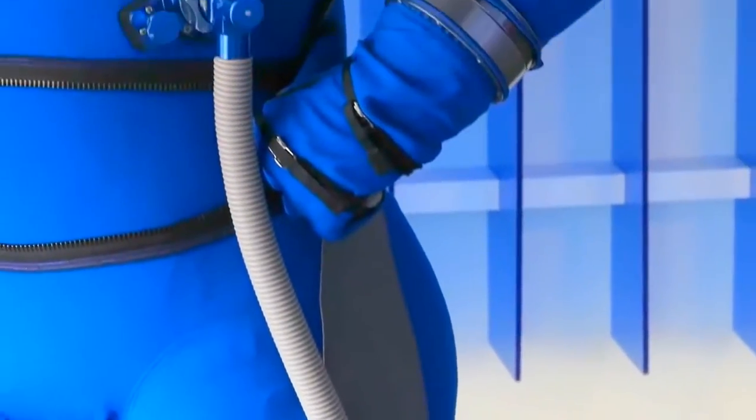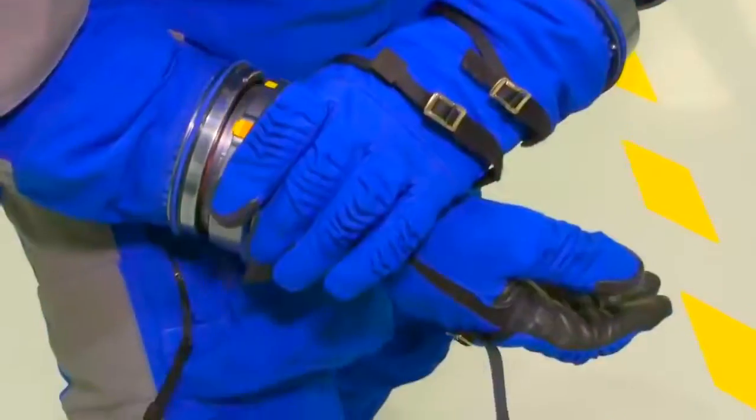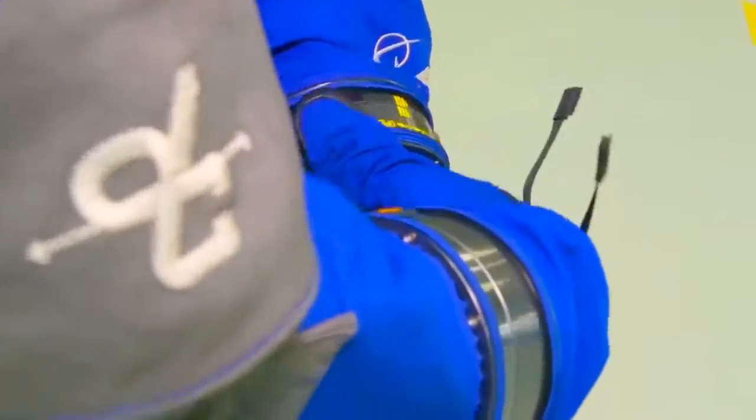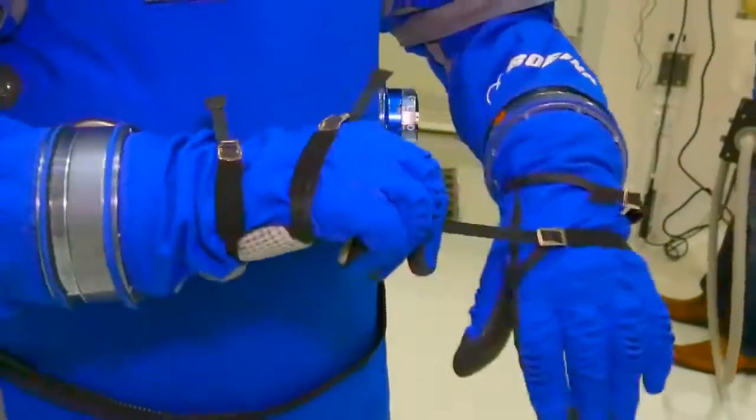The gas intake and output valves are located on the abdomen of the suit for easy access when they are needed the most. The reduced-size gloves are easier to maneuver on and off while adding some important technological advances.